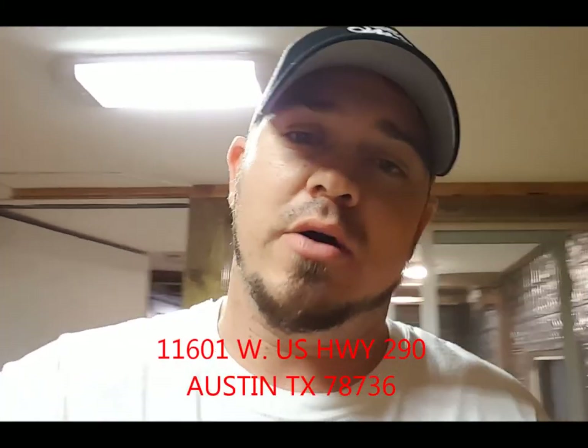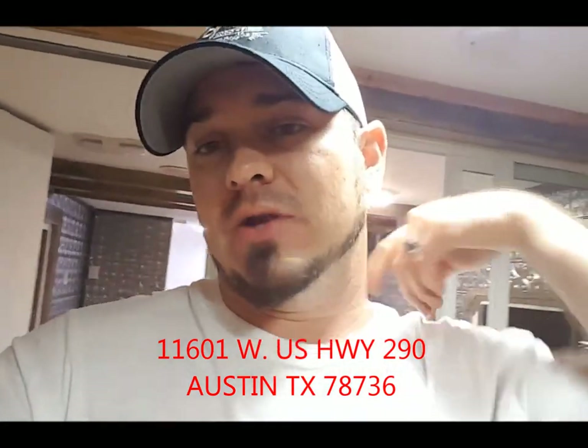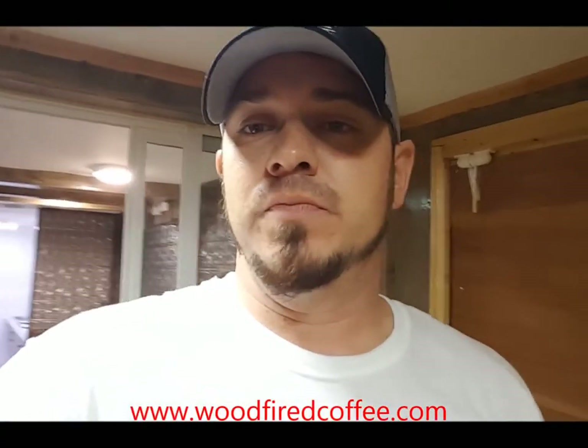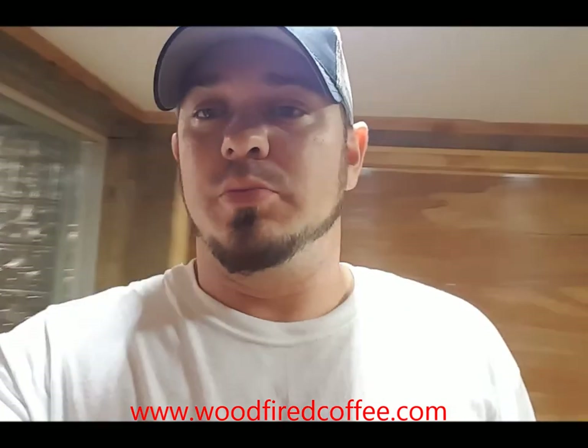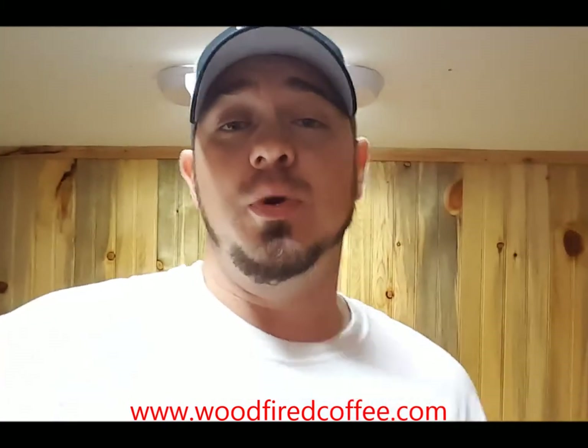I just wanted to say thank you to Summer Moon for becoming a client. Appreciate the hat. Summer Moon Coffee, Wood Fired Coffee over on Main Street in Buda, will also now be located out on 290 in Oak Hill — between Oak Hill and Dripping Springs, you can find them around 290 in Fitzhugh. They're going to open up a whole new shop, but the trailer is actually going to be open at that location ahead of the brick and mortar being finished. Please go check out Summer Moon, become a customer. I want to thank Summer Moon for becoming a client of mine. Hope we can do future business.